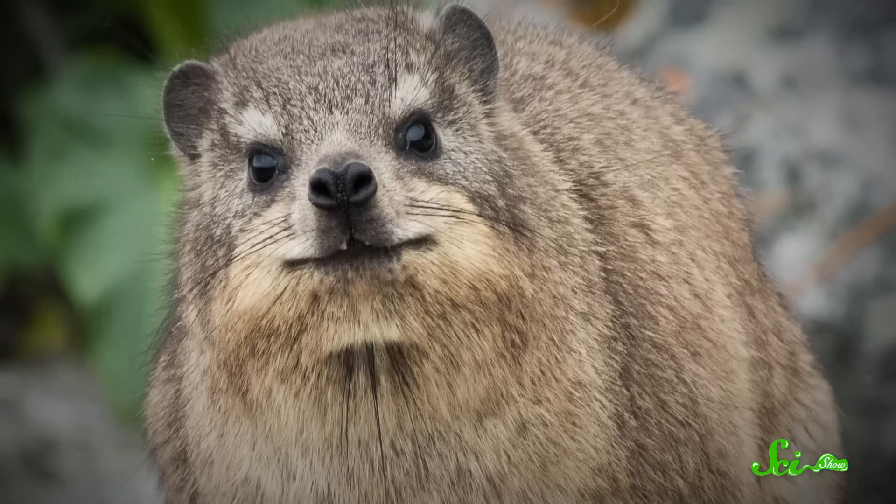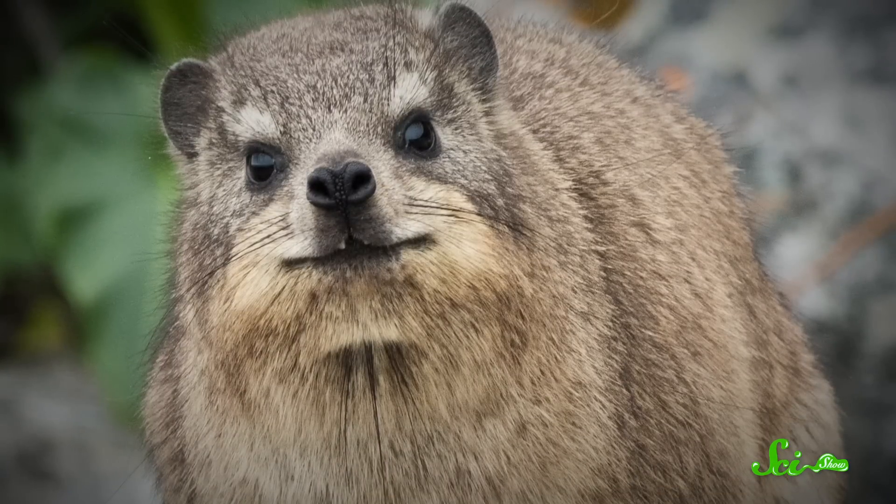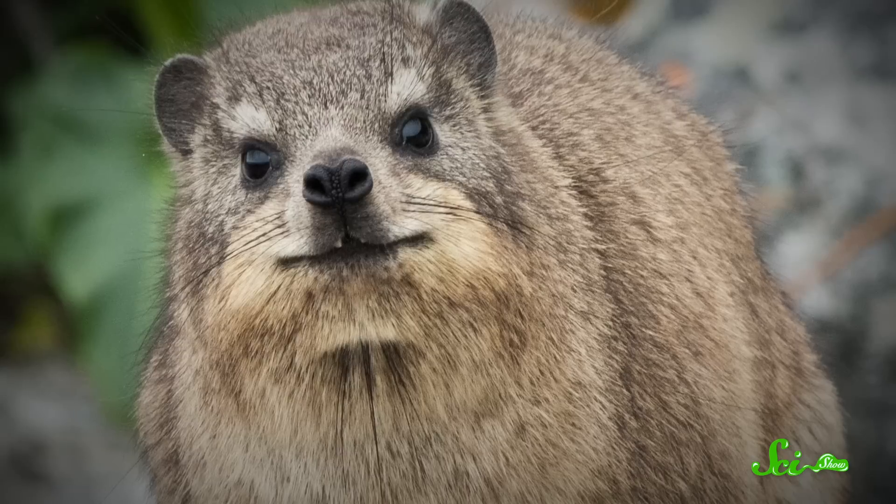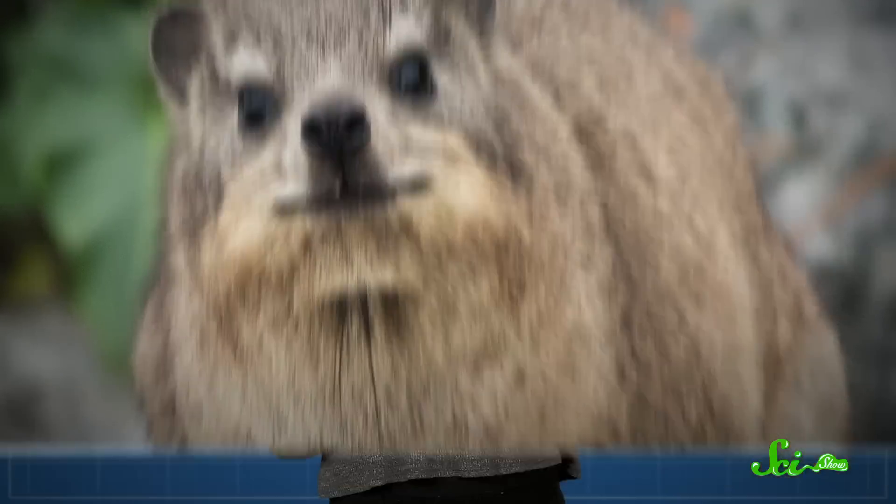Africa is a continent of particular importance to the history of our own and many other species. And while there are midden-making mammals on other continents, it's hyraxes that provide a unique insight into Africa's past. Hyraxes and other midden-building species have been creating ecological time capsules for tens of thousands of years — they're the unwitting field assistants for today's scientists. It might not sound like the most glamorous job, digging through thousands of layers of an ancient latrine, but for scientists seeking to understand our world's history, there's nothing better than a bit of preserved hyrax waste.